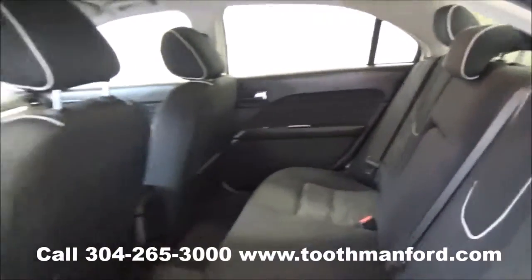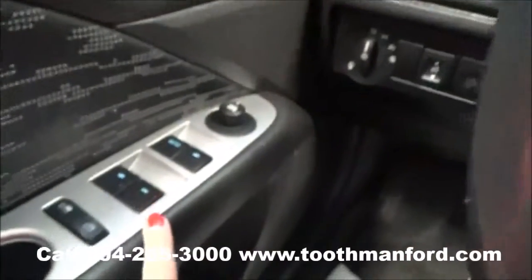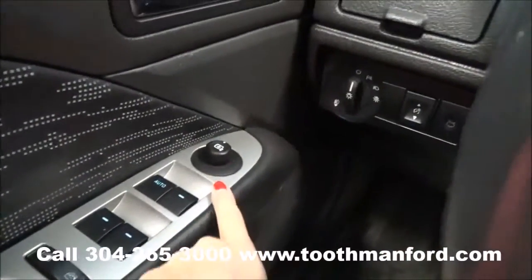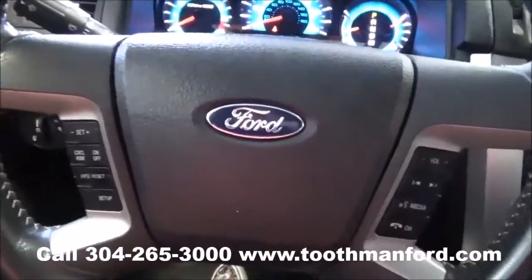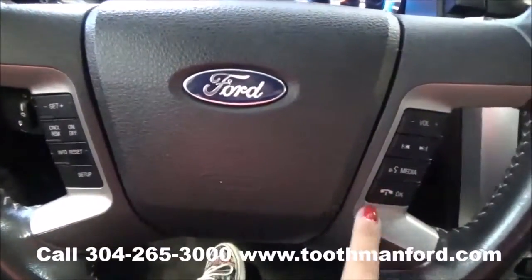You can tell it's in excellent condition. Your power windows and mirror options are right here in the doorway and your power locks are up there. The interior of your steering wheel has your cruise control and your voice activation.